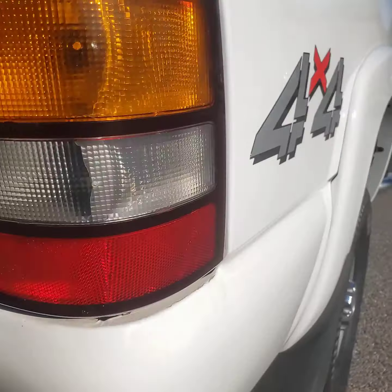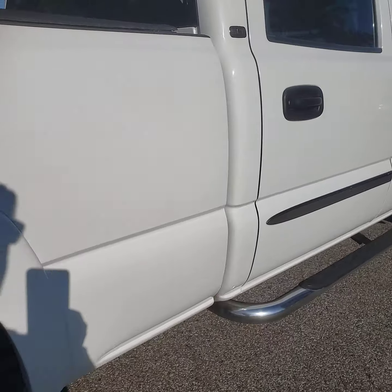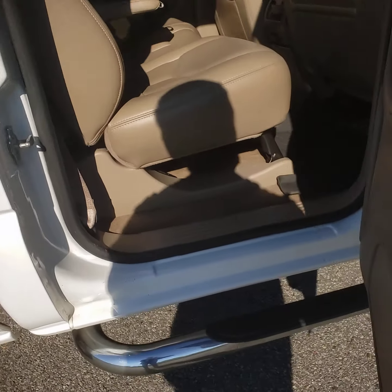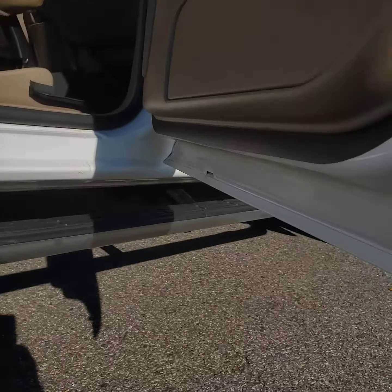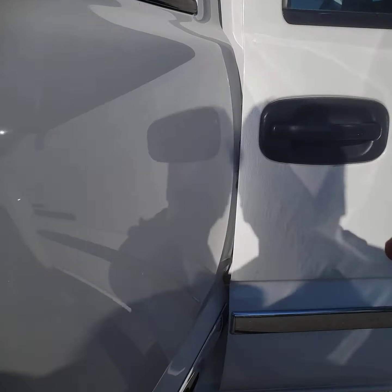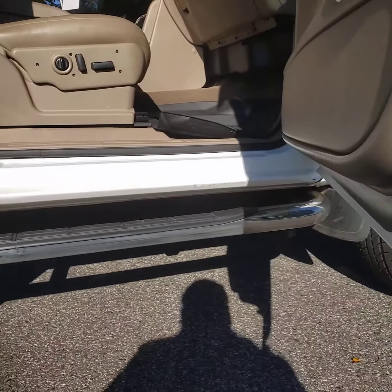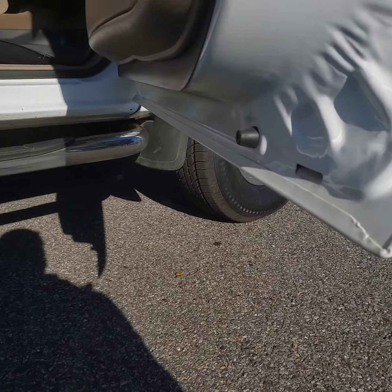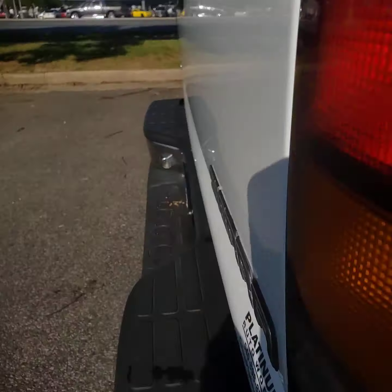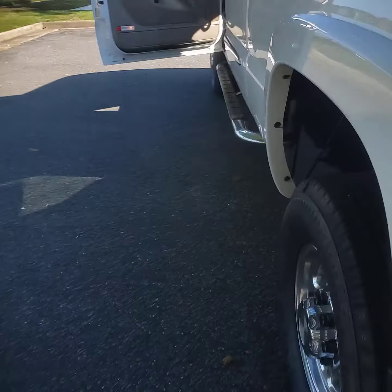Here's the bottom of the tailgate. There's your front door — no rust there. I didn't get to the other back door on camera but that one doesn't have any rust either.